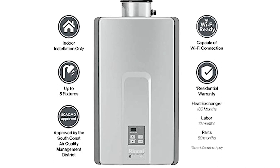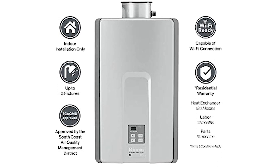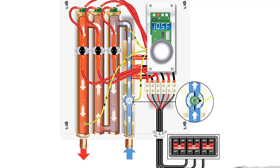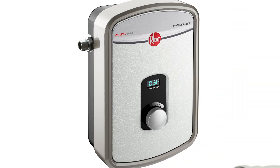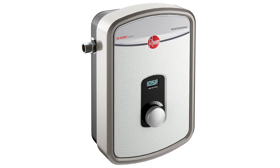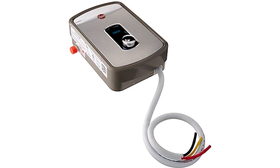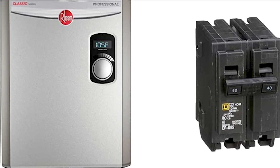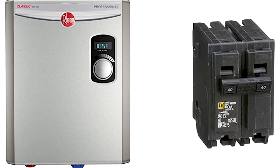Also referred to as instant water heaters, these appliances save space while ensuring that you never run out of hot water while showering, washing your hands, doing dishes, or doing any other household tasks. A quality tankless water heater is space-saving and energy-efficient, heating only as much water as you need at any given time. We researched dozens of tankless water heaters, evaluating efficiency, flow rate, temperature control, ease of installation, and value.